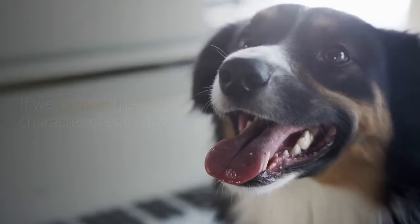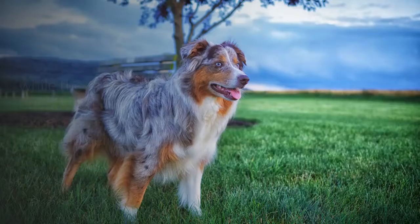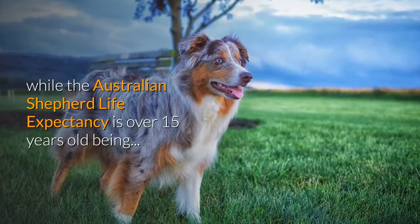If we respect each dog's character and cover all their needs, the border collie can live up to 17 years, while the Australian Shepherd's life expectancy is around 15 years. This is another difference between the two breeds.